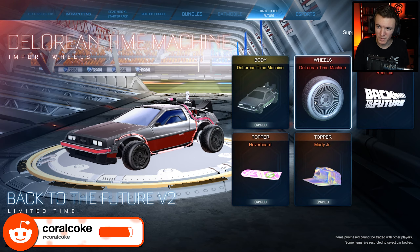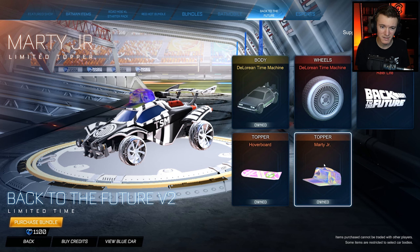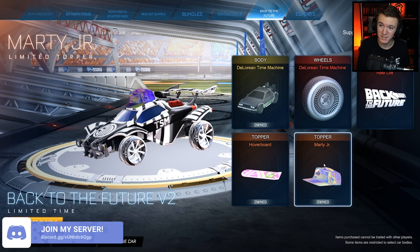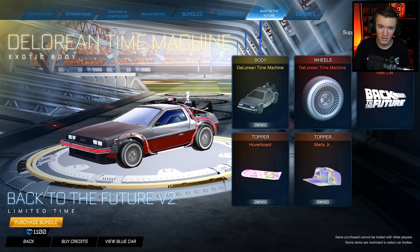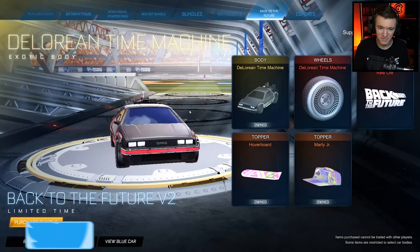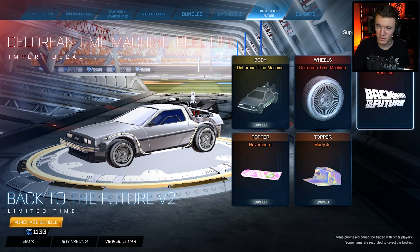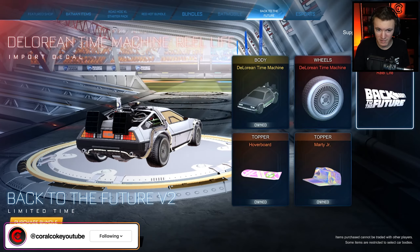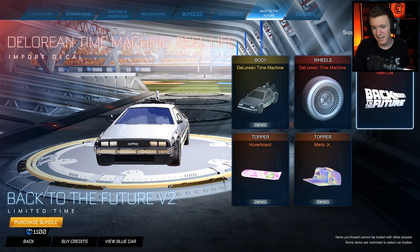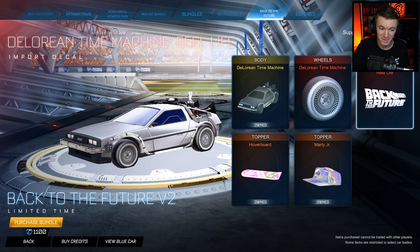It comes with the body, the wheels, the real life decal, the hoverboard, and the Marty Jr. The only difference from this bundle the last time it was in the shop is the real life decal, as far as I'm aware. Before it had like the tint of the colors for each team, like the orange and the blue, but now you can just equip a real life decal and make it all silver like it is in the movie. So that's kind of cool. I like that they're going to re-release all the old DLCs again, so they might as well add a little bit something to it instead of just re-releasing the exact same thing.